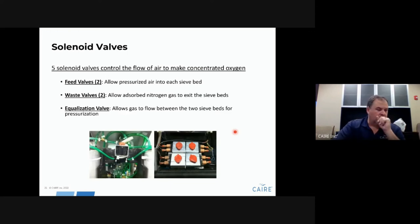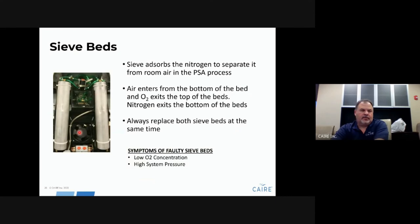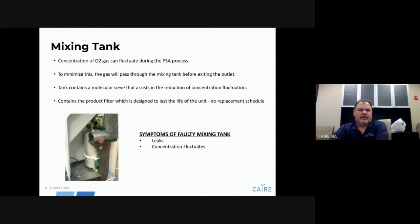The solenoid valves include feed and waste valves for each sieve bed side, plus an equalization valve. The feed valve feeds air into the beds; the waste valve exhausts nitrogen. The sieve beds — one on each side — separate oxygen from nitrogen, each with their own feed and waste valves. If these go bad, you would get high pressure or possibly low O2. The mixing tank — which mixes the oxygen from each bed together — can also go bad. Check for leaks around the seams. If your O2 concentration rapidly fluctuates, for example between 93 and 91 repeatedly, that is an indication of a bad mixing tank.